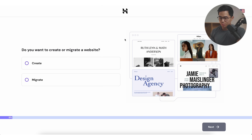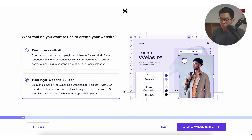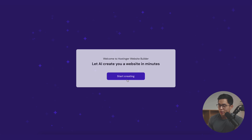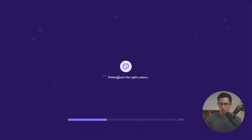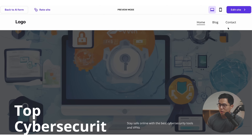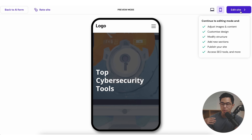Once you've signed up, go into the Hostinger dashboard and we're going to set up our website. Click Create, click Next. I'll show you how to use the Hostinger website builder — this one is easier and has a lot of AI features. We'll click Select AI Website Builder and go with topcybersecuritytools.com, which is free with our plan. Click Next, click Finish Registration, then click Start Creating. Enter your brand name, select Blog, write a description, and click Create a Website. The AI Website Builder is going to find different pictures, populate the website with text, and create designs that match your description.